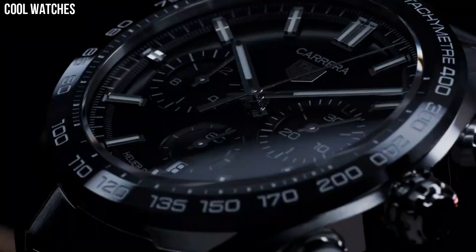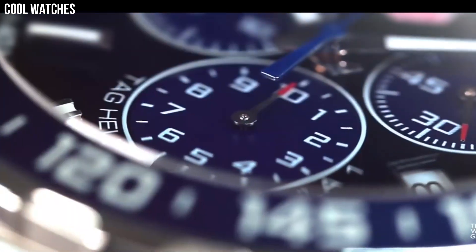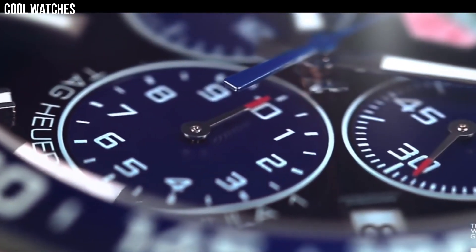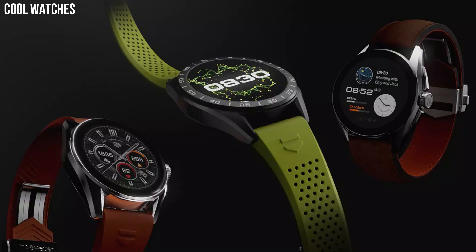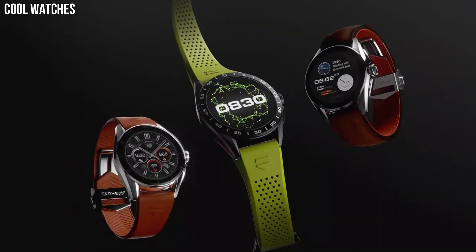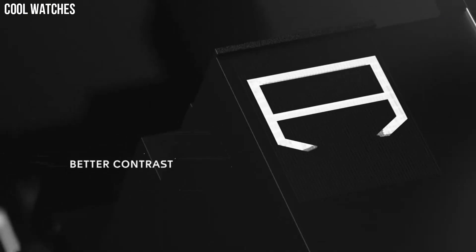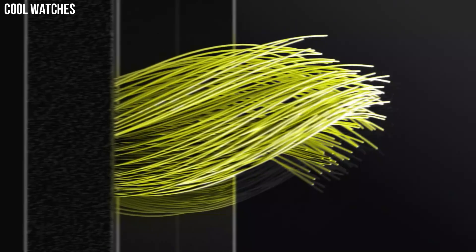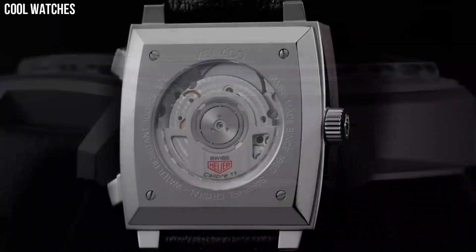Hello everyone, today I am going to show you the top best new Tag Heuer watches for men based on specifications. Tag Heuer is a Swiss luxury watch brand that was founded in 1860 by Edward Heuer. The company has a long history of producing high-quality, innovative watches that are known for their precision, durability, and style.